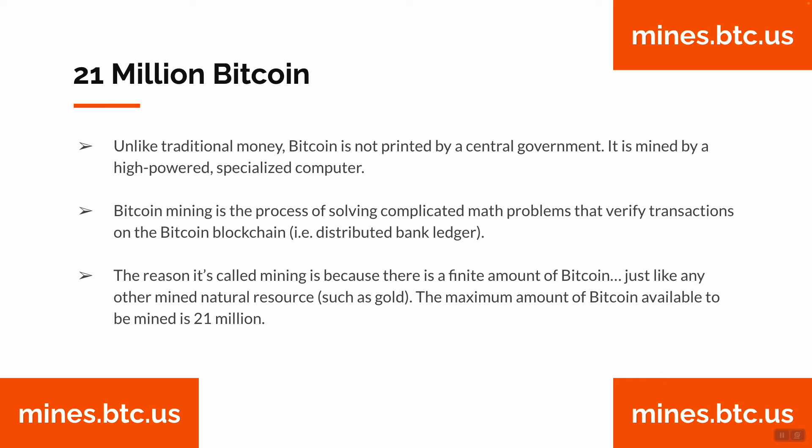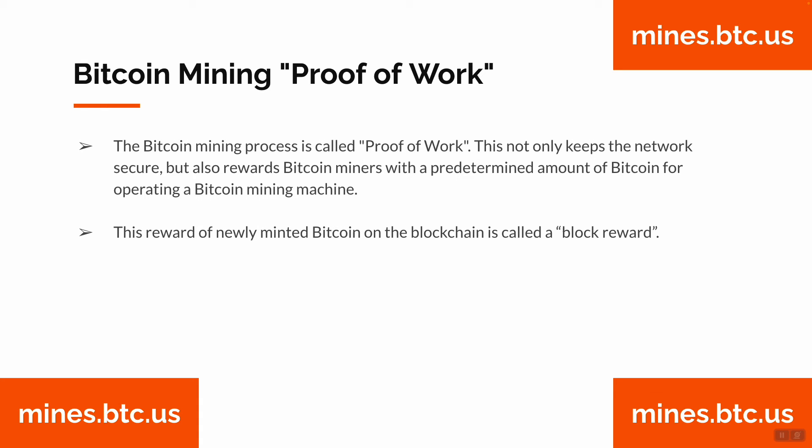Bitcoin mining is the process of solving complicated math problems that verify transactions on the Bitcoin blockchain — a distributed bank ledger. The reason it's called mining is because there is a finite amount of Bitcoin, just like any other mined natural resource such as gold. The maximum amount of Bitcoin available to be mined is 21 million.